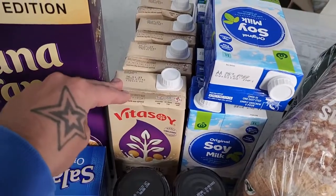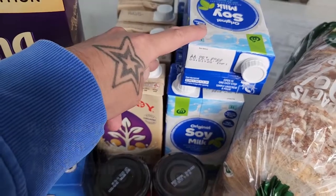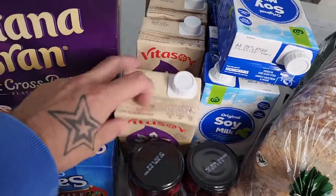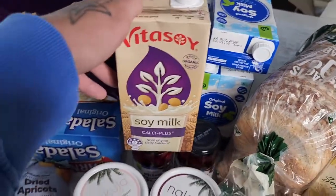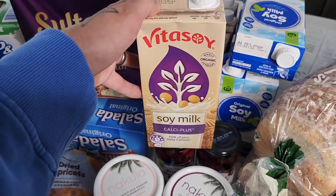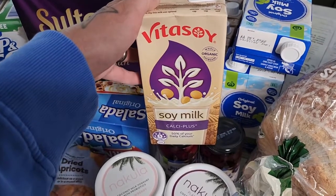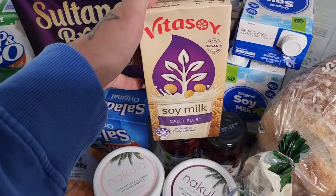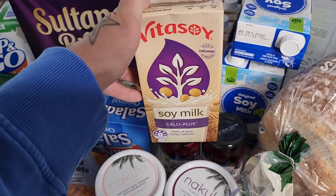Kids love their olives, so a couple of jars of olives. Over here we've got about 10 litres of soy milk — the Vitasoy Calci Plus and the original Woolworths soy milk. Really great price. Vitasoy Calci Plus is really high in calcium. Someone actually mentioned last haul that the So Good soy milk has just as much calcium as the Vitasoy Calci Plus.